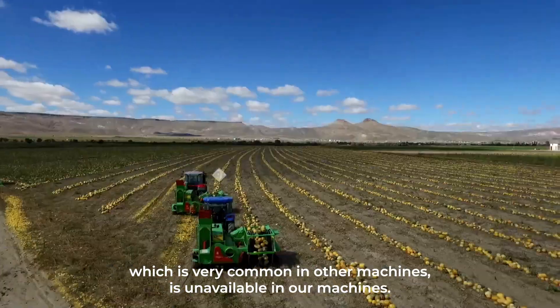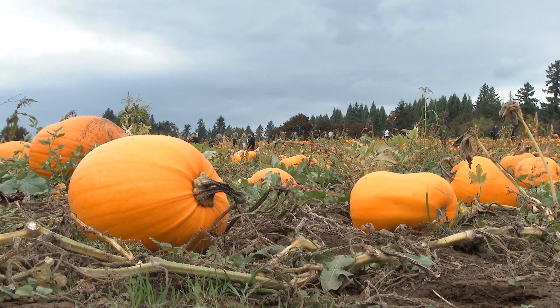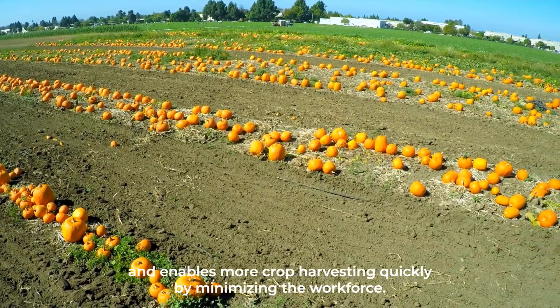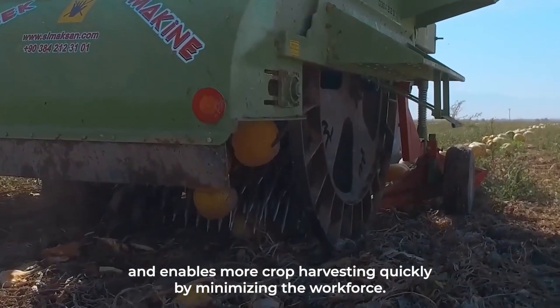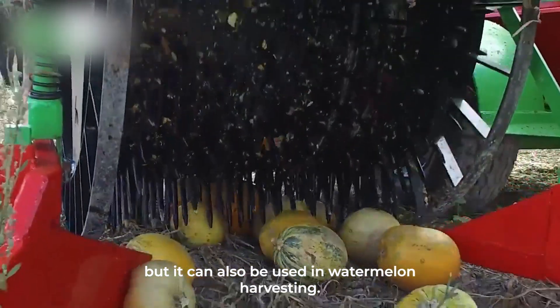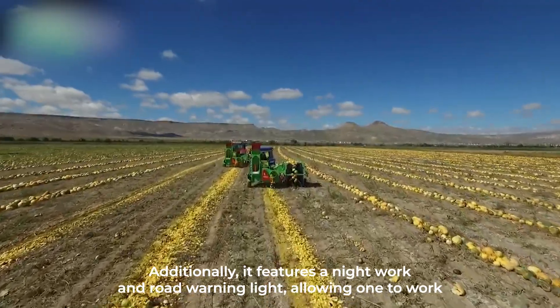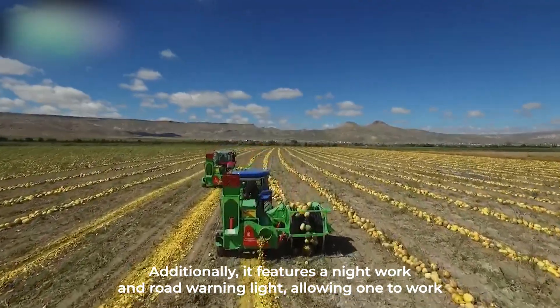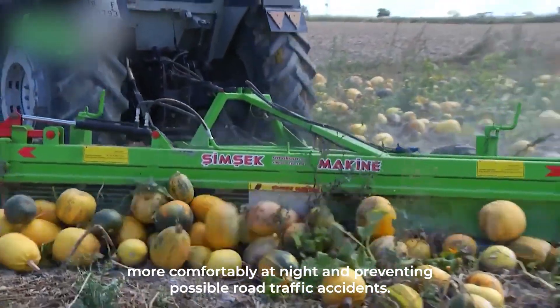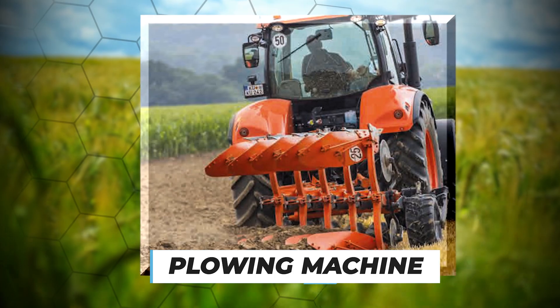Damage to pumpkin seeds and removing seeds in the shell — which is very common in other machines — is unavailable in this machine. It gives serious momentum to the agricultural sector and enables more crop harvesting quickly by minimizing the workforce. It's not suitable for harvesting pumpkins alone but can also be used in watermelon harvesting. Additionally, it features night work and road warning lights, allowing one to work more comfortably at night and preventing possible road traffic accidents.